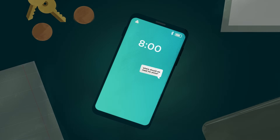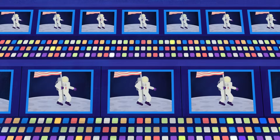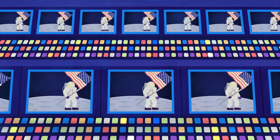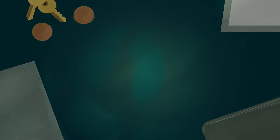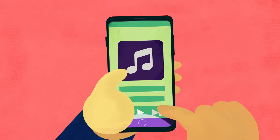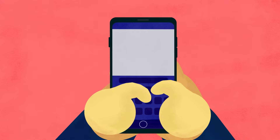Have you ever stopped to think about how amazing your smartphone is? It has more computing power than the system NASA used to put humans on the moon. Fifty years ago, no one could have imagined that you would be able to browse the web, listen to your favorite bands, and connect with your friends using a single object that fits in the palm of your hand.